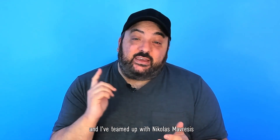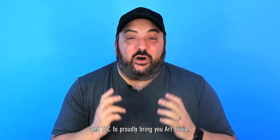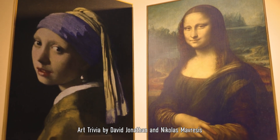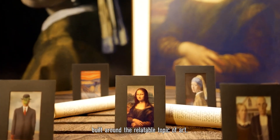Hi, David Jonathan here, and I've teamed up with Nicholas Mavrasis and TCC to proudly bring you Art Trivia. Art Trivia by David Jonathan and Nicholas Mavrasis is a unique, funny packet trick due to rather relatable talks of art.